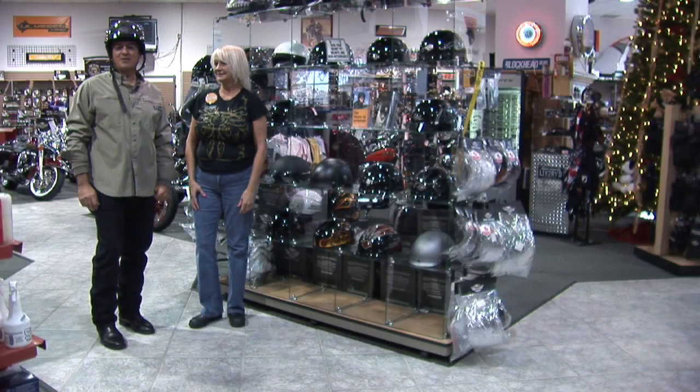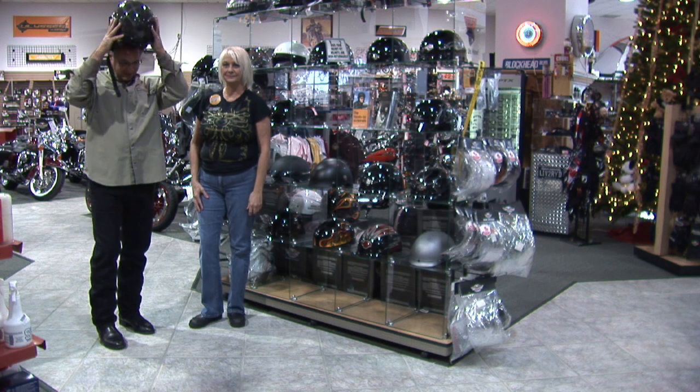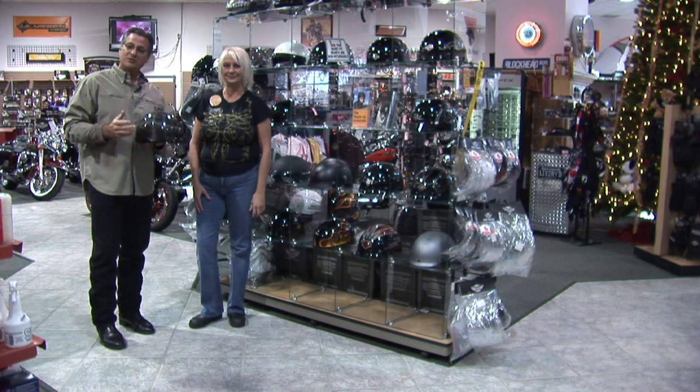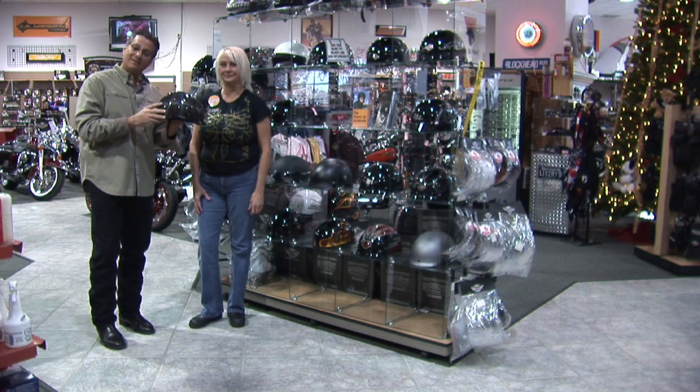Hey, this is Steve Greenstein from Jim's Harley-Davidson here in St. Pete, and today we're going to talk about helmets. This is Connie Mundo, my motor clothes manager and helmet expert, and she's going to tell you how helmets are made today.